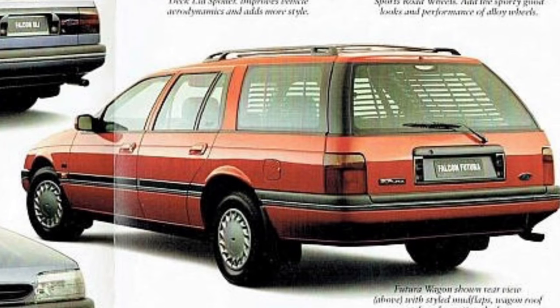Futura models also shared the same engine and transmission options as the GLI, with the exception of there being no manual transmission available and no V8 option on the wagon — which seems odd, because a wagon is more likely to want a V8 than a sedan.